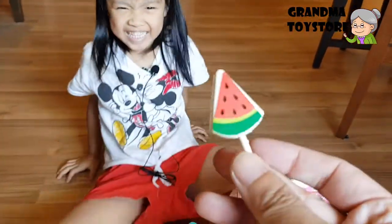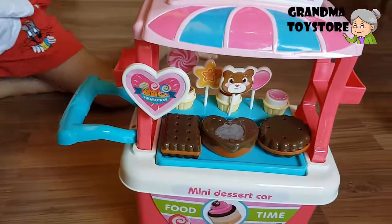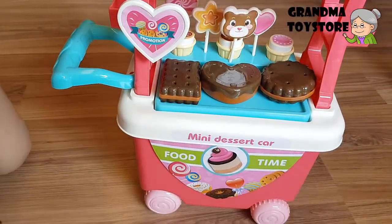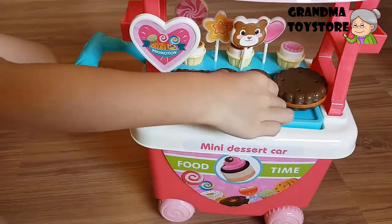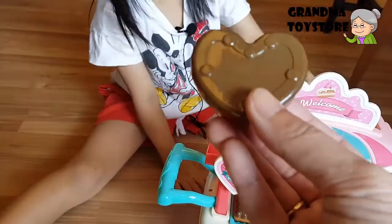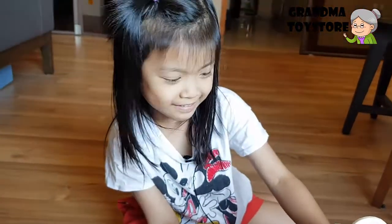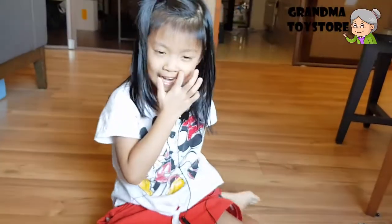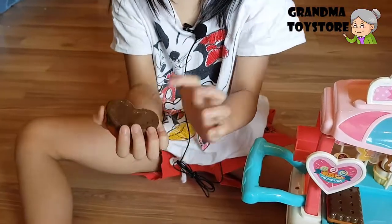Let's see — watermelon lollipop. Can I get a cookie? Which cookie do you want? Can I get a chocolate heart cookie? Thank you. Is this a chocolate heart cookie? Is it yummy? Have you tried it? Yeah, it's yummy. What does it taste like? It tastes like candy because down there is candy and up here is chocolate.